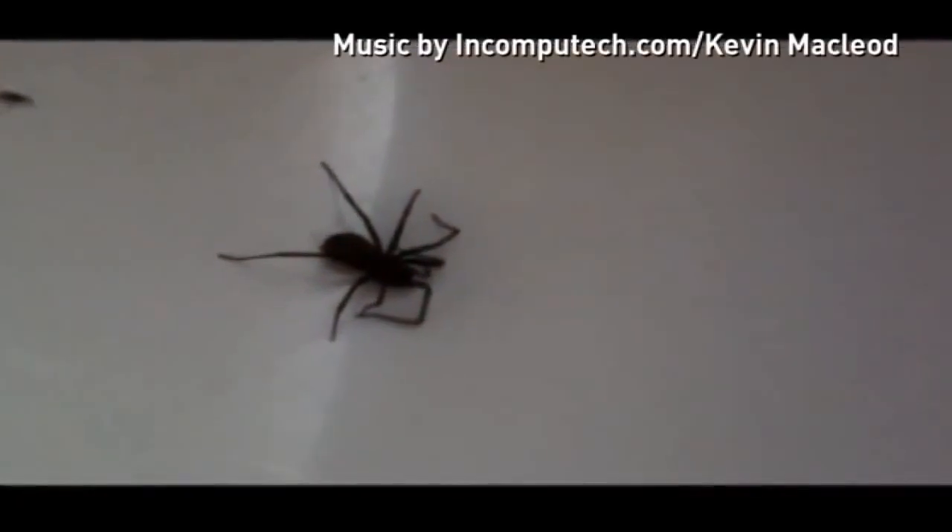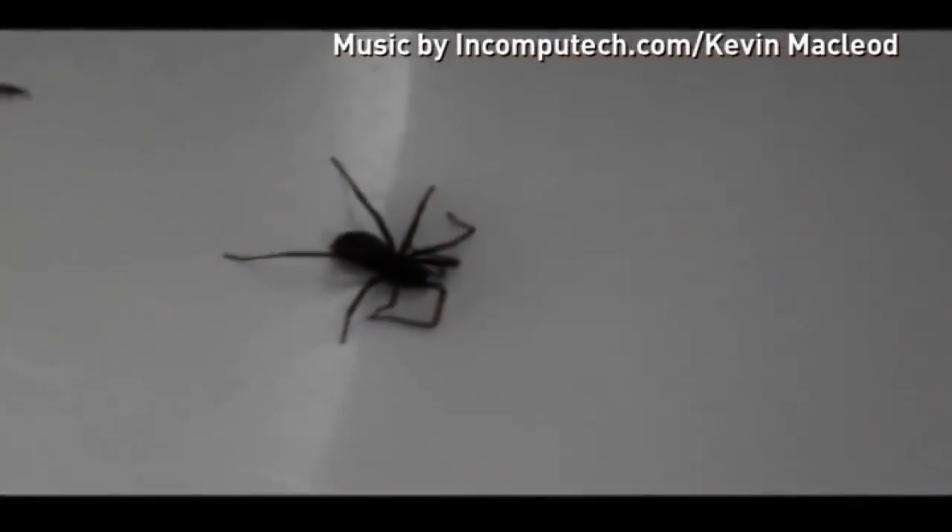They have been slowly spreading around the country for the last few years, and as this amateur footage proves, one could easily turn up in your bath. This is reportedly one of Britain's most venomous spiders, the false widow, so called because they look a bit like their distant cousin, the infamous black widow.